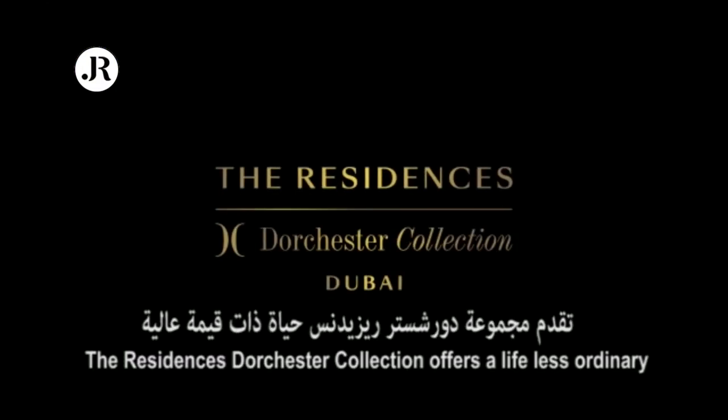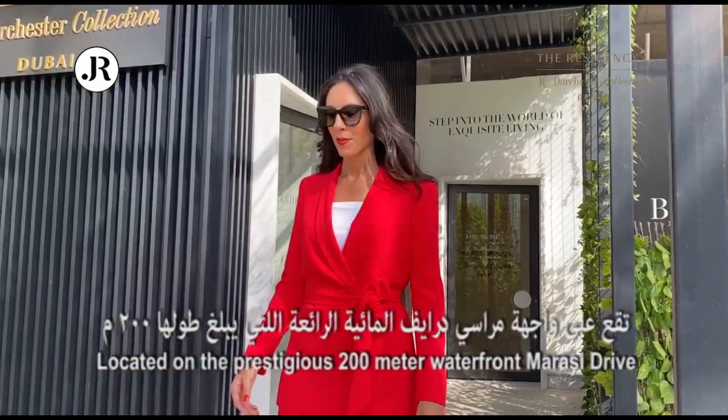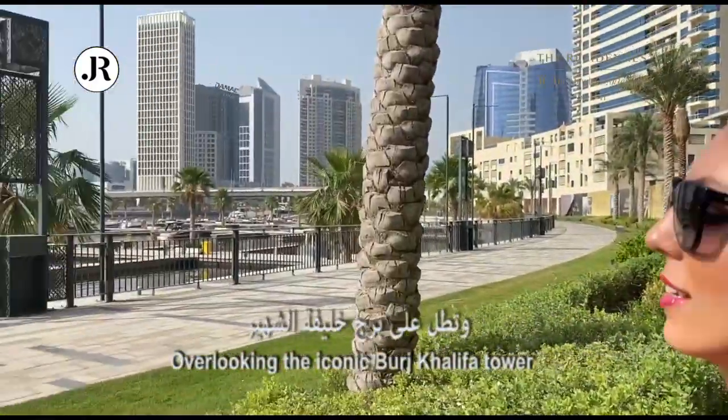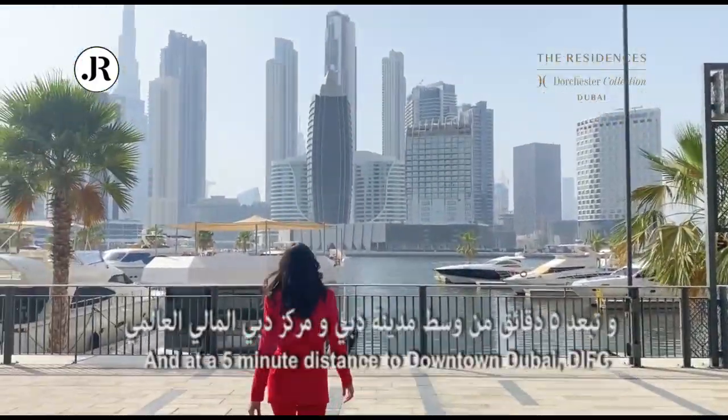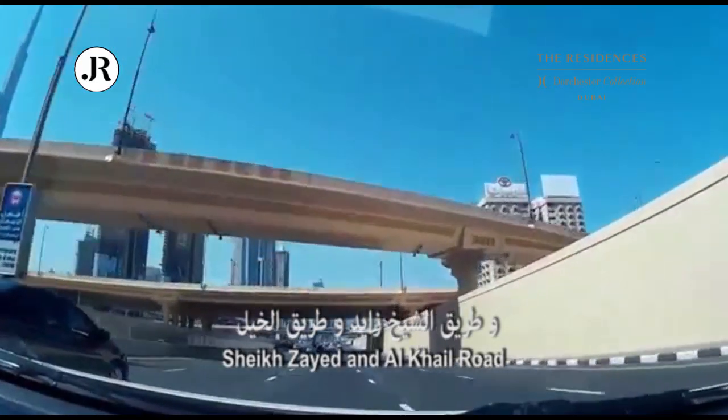The Residences Dorchester Collection offers a life less ordinary. Located on the prestigious 200-meter waterfront Marasi Drive, overlooking the iconic Burj Khalifa Tower, and at a five-minute distance to downtown Dubai, DIFC, Sheikh Zayed and Al-Kheil Road.